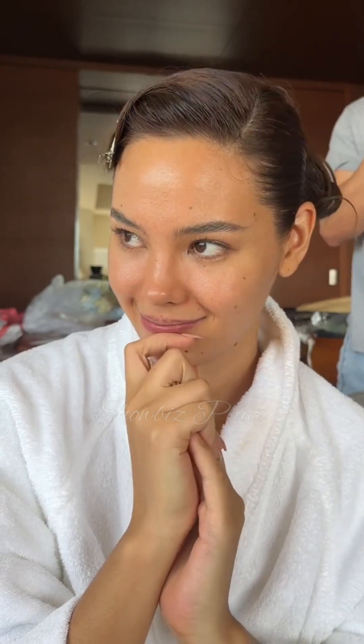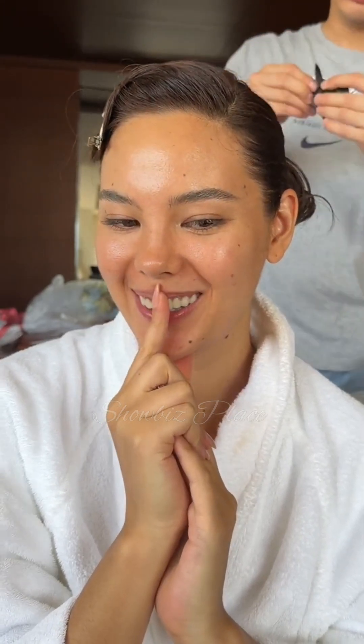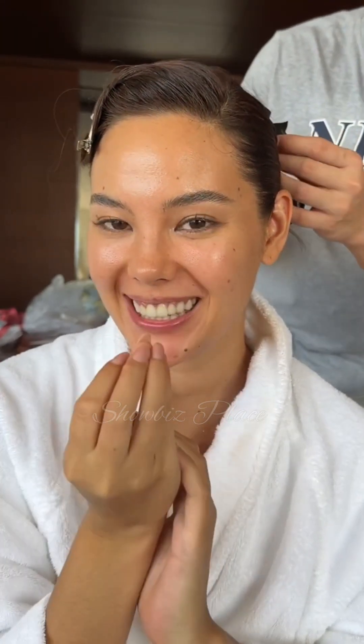I asked Jelly what makeup to do and he said fresh and clean. You know me being a glam girl, the restraint is needed. So let's get ready together — it's cute with the bow.